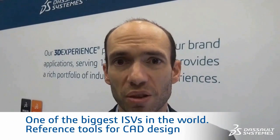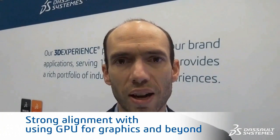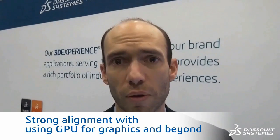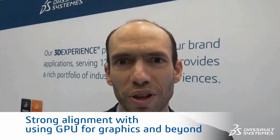Dassault Systèmes is one of the biggest ISVs in the world, providing the reference tool for CAD design — both SolidWorks and CATIA. Dassault is a highly engineering-driven company, so we have a strong alignment on graphics, but beyond graphics, on how to use the GPU for compute or even deep learning in the future.